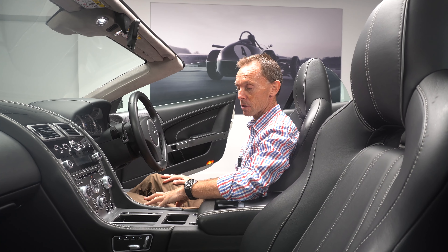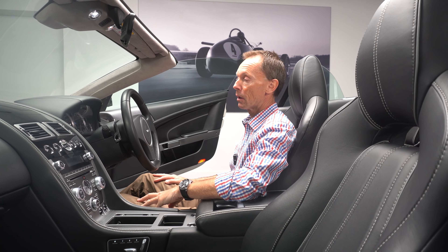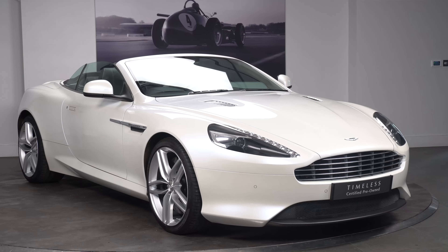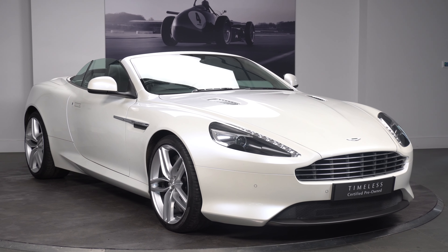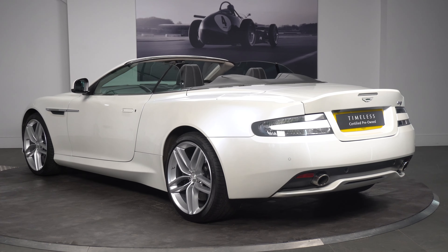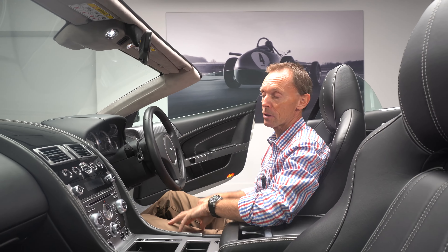As I say, it's covered just over 14,000 miles from new with full Aston Martin service history. The car is available for viewing and test drive now and you can reserve it online for £99, which is totally refundable. Another key element is the Mocha headliner, which really brightens up the interior of the car when the roof is up.